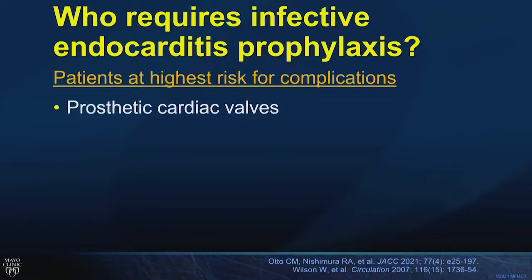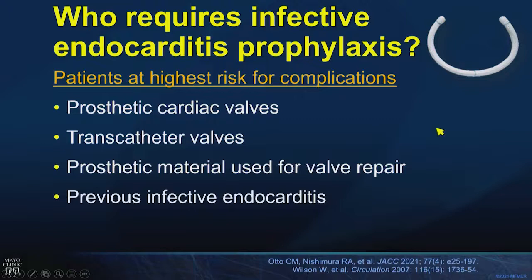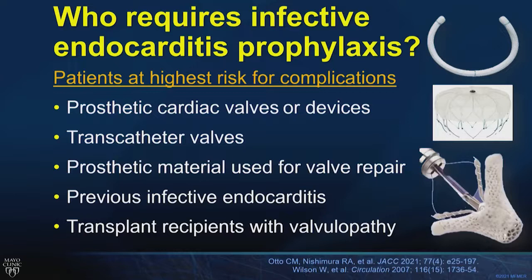High-risk patients who require prophylaxis include those with prosthetic cardiac valves — including transcatheter valves — prosthetic material used for valvular repair like annuloplasty rings, prior infective endocarditis, and transplant recipients with valvulopathy defined as anything more than mild regurgitation. In addition, Watchman implants, left atrial appendage occlusion devices, and clips used for transcatheter mitral and tricuspid edge-to-edge repair also necessitate ongoing infective endocarditis prophylaxis.